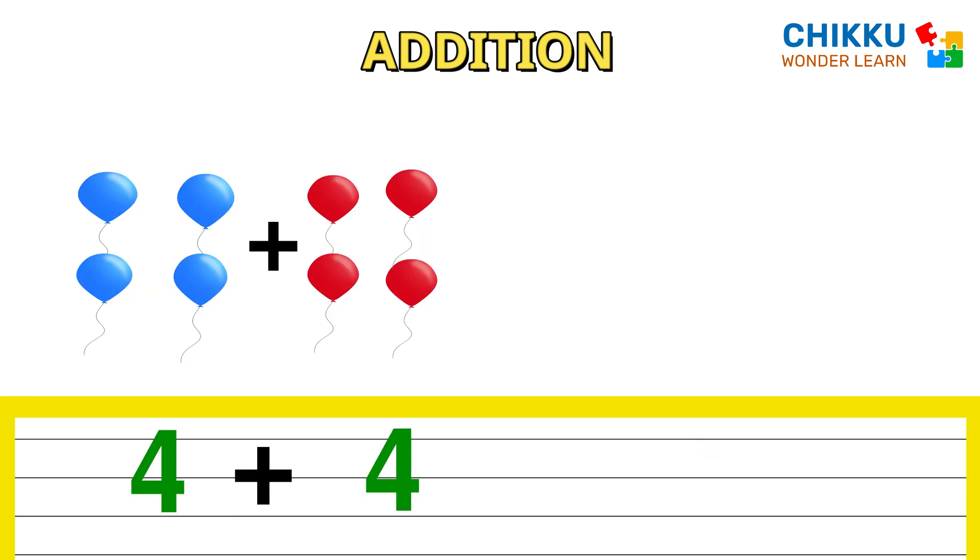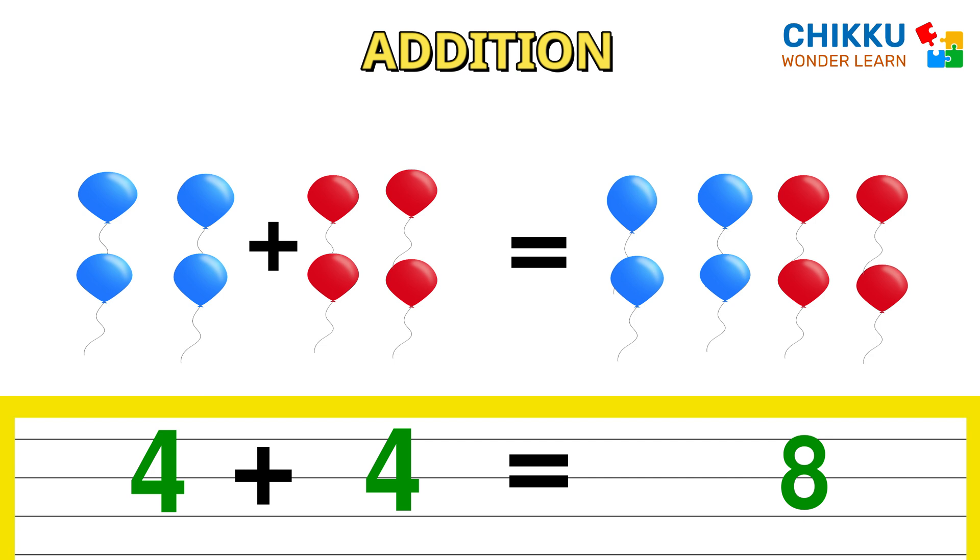Look at these balloons. Four blue color balloons plus four red color balloons. How many are there in total? Eight. Four plus four equal to eight.